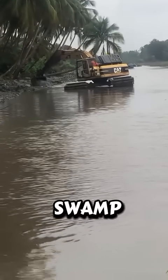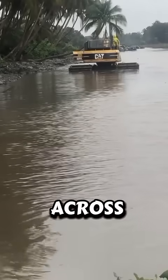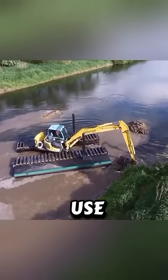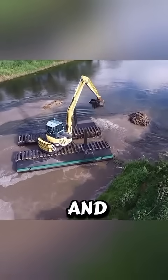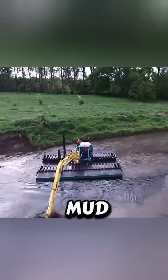Did you know a Swamp Buggy can even be used in shallow seas? Its floating tires and high clearance allow it to move across flooded coasts, swamps, and even sandy beaches. Hunters use them to cross wetlands, researchers ride them to explore swamps, and in Florida they've turned into a full-blown motorsport, racing at wild speeds through mud pits.